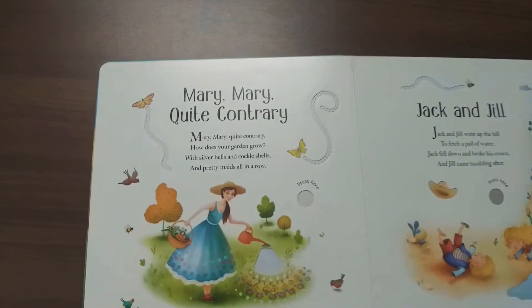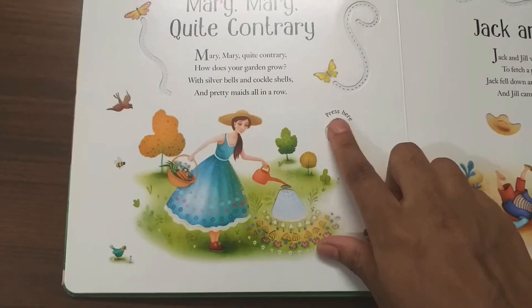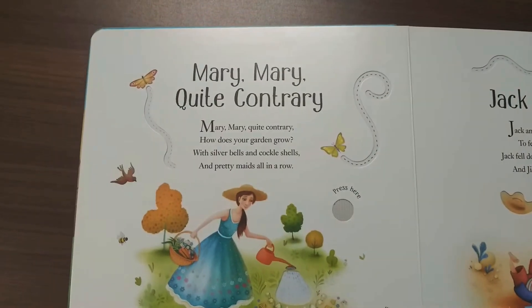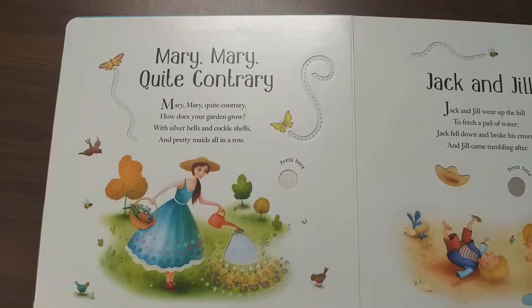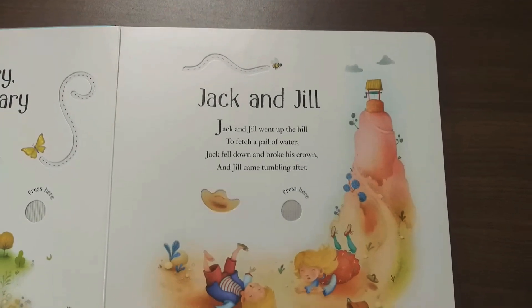The next song is "Mary Mary Quite Contrary." The next song is "Jack and Jill."